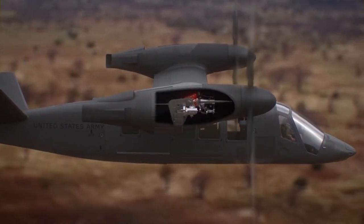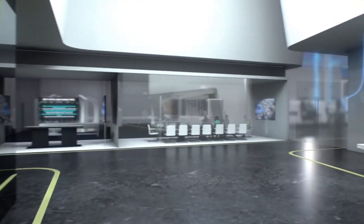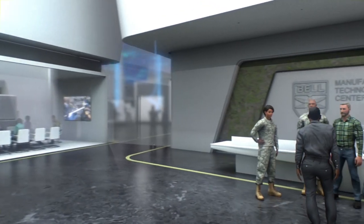We've proven what these aircraft can do; now we've got to show that we can produce them at high rate, high quality, and make them reliable and affordable. In the lobby area you can see what the factories are going to look like in the future and how we're going to produce these future vertical lift aircraft — not just the V280 but also the 360.